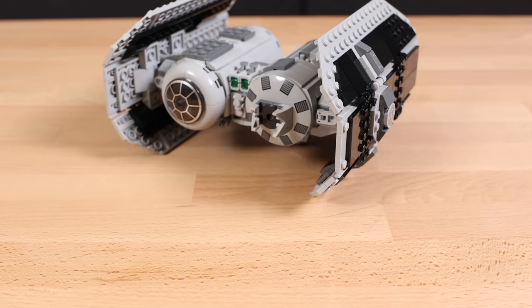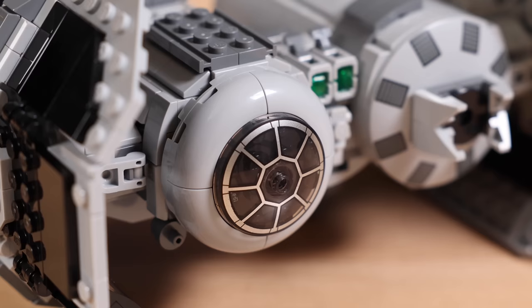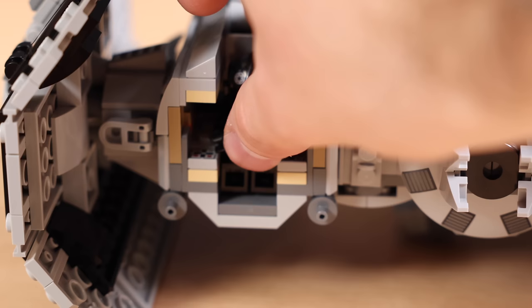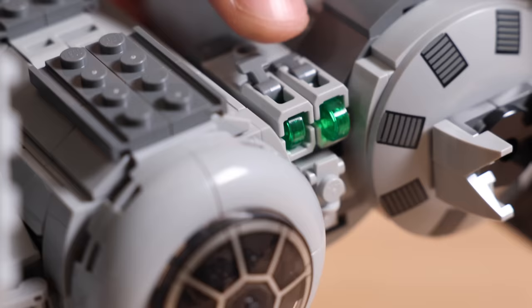Now on to the TIE Bomber itself — look at those printed pieces. That is so exciting to see, and I really hope there are more future LEGO Star Wars sets like this with no stickers, especially at a $65 price point. Taking a look at the cockpit area, it does fold up like you would expect, and you can fit a minifigure — like the TIE Fighter Pilot — in there. It's a little cramped, but it does work.